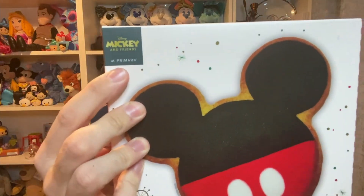The Mickey thing is from Primark — it says 'Mickey and Friends at Primark' up here. I don't know how much it was because there's no price on it, but I don't think it would have been that pricey to be honest.